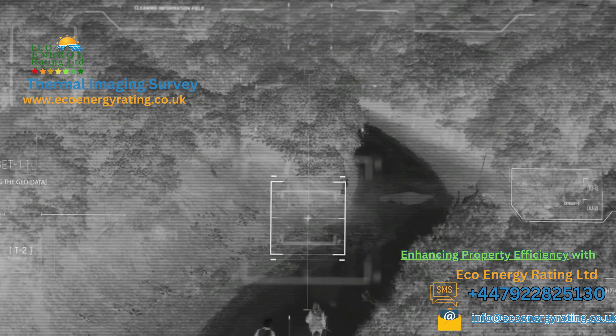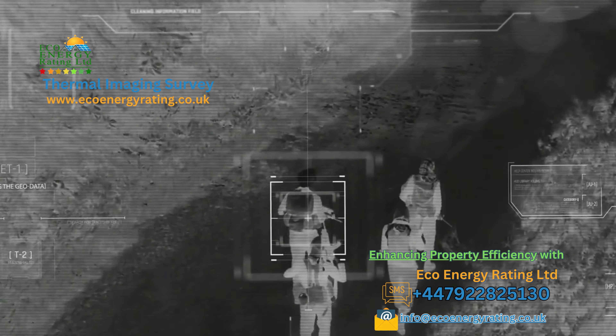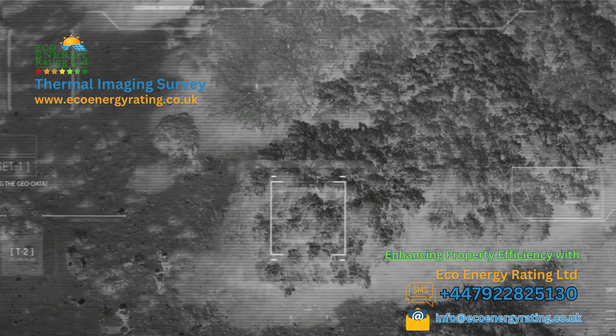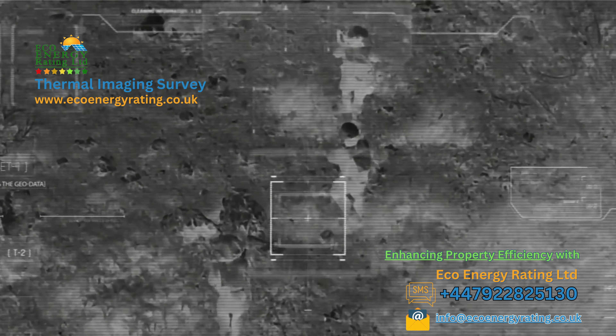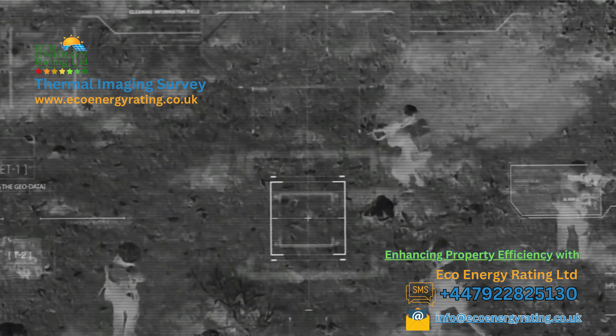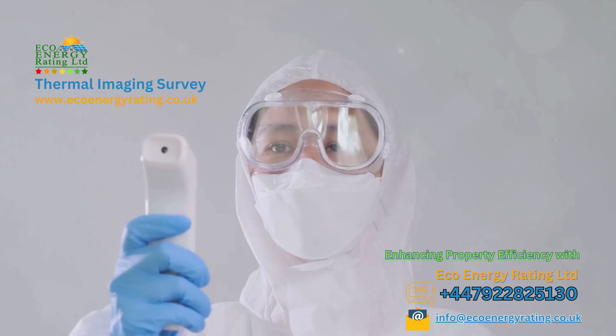Greetings to all of you. We're absolutely excited to have you on board with us today as we embark on a captivating exploration into the sphere of thermal imaging and its impressive role in property surveys. Do you ever ponder about how thermal imaging can potentially reveal concealed issues within your property? If so, today is indeed your fortunate day.